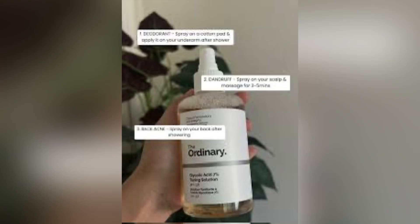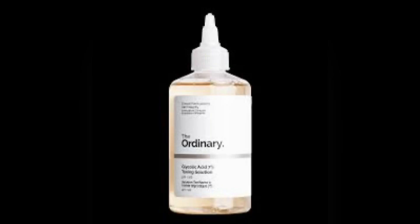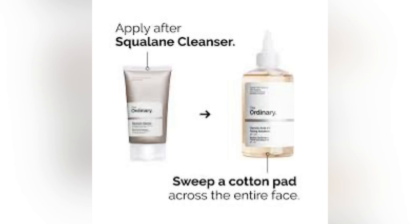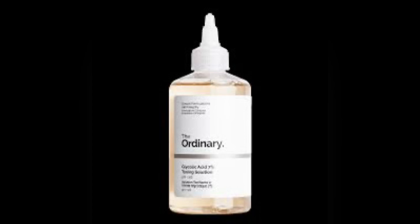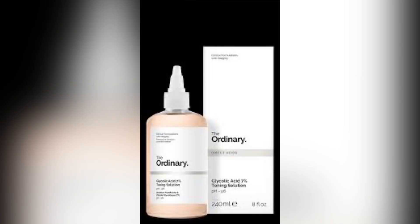If you've suffered from hyperpigmentation, this product can help. I saw a lady on TikTok talking about how she used this product after her three-week orientation camp — her skin had gone through a lot. After using this product for a short while, she regained her skin. But she forgot to mention that because this product contains 7% glycolic acid, it's not a product you use and then go under the sun.